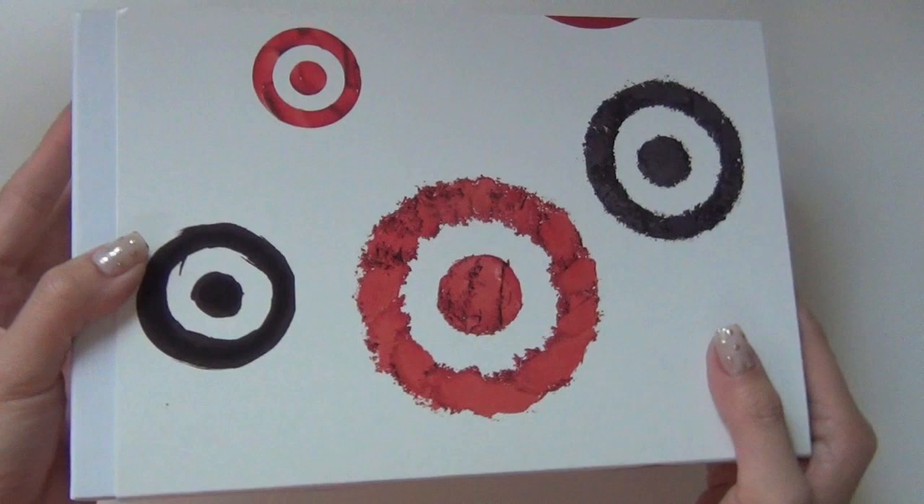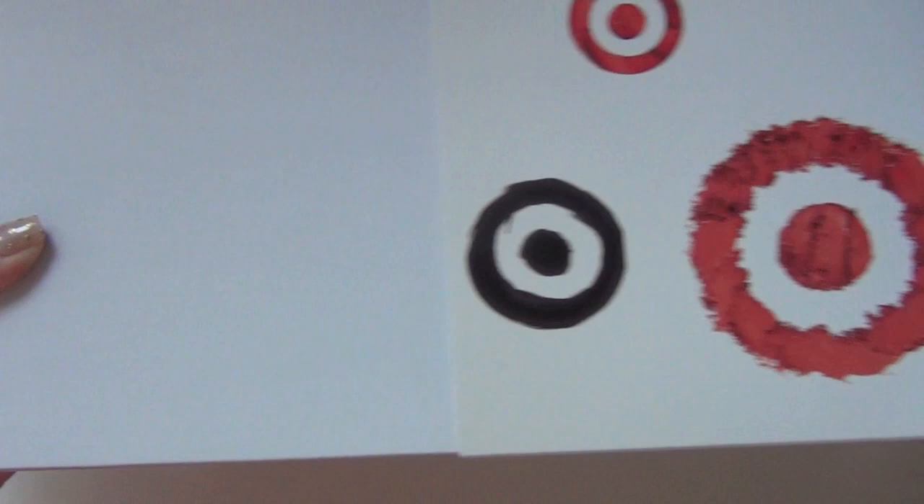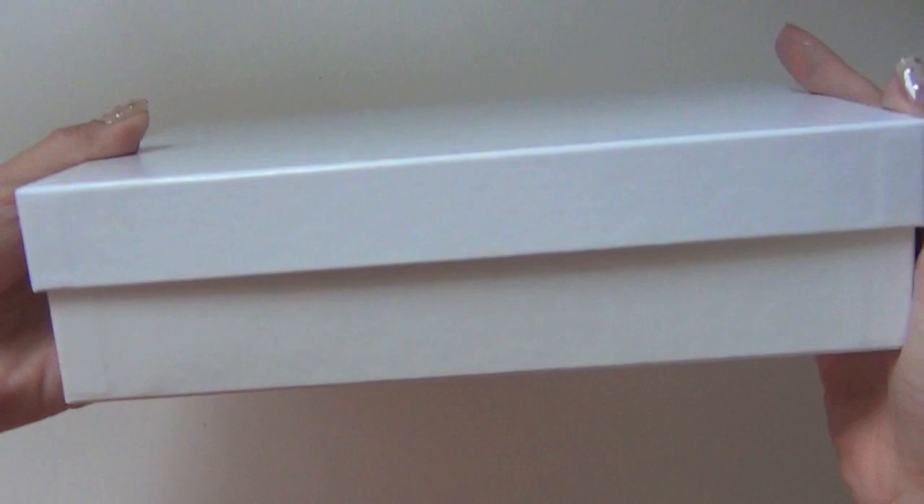There's the Target logo on the outside, but this is just a sleeve that you slide off like this. And then it has inside a very sturdy paper box that I could totally use later for storage. And then it opens up like this. On the inside we have this pretty red tissue.